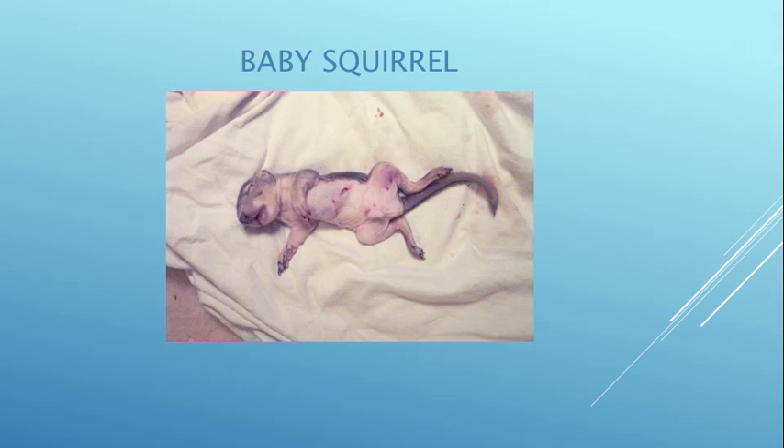This poor little baby tree squirrel fell out of the tree and it looks like it hit every single branch on the way down. He's got some contusions, bruises, and lacerations, but he was actually ultimately fine.